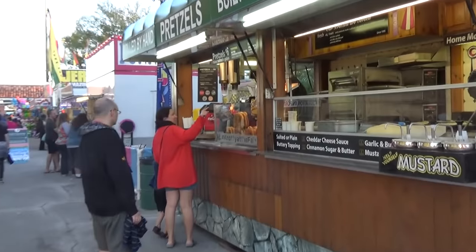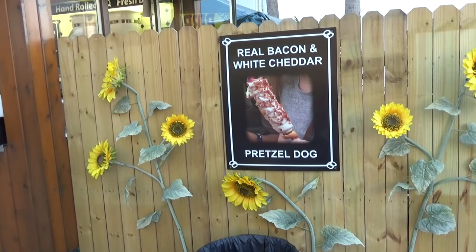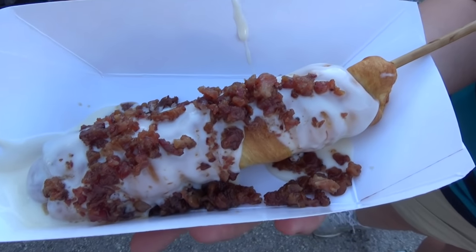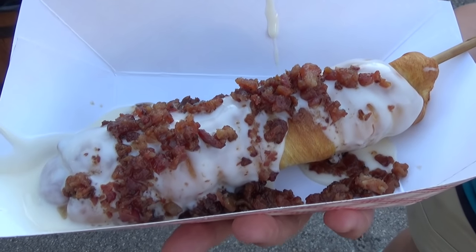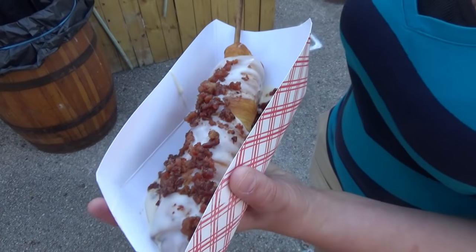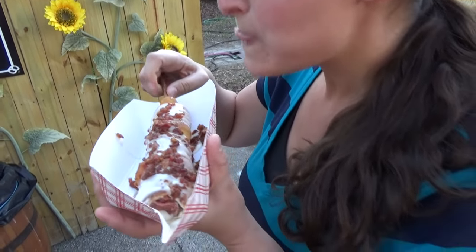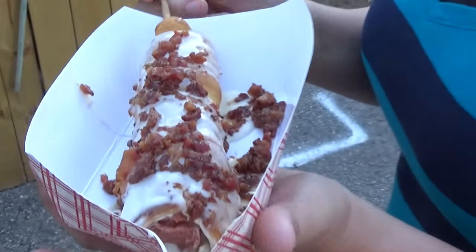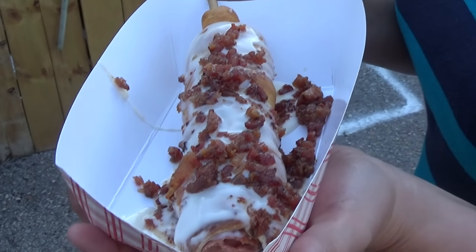Over here at this booth they have hand-rolled pretzels that look absolutely amazing, but we went with the real bacon and white cheddar pretzel dog. You take a hot dog, cover it in a pretzel, then cover your pretzel dog in queso cheese and then bacon. And that is really good queso - queso is like one of your favorite things. It's delicious. It looks amazing.